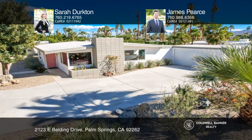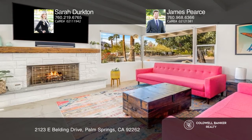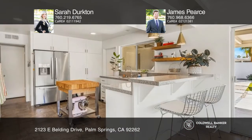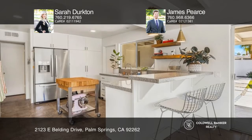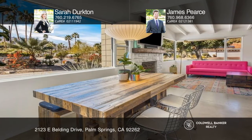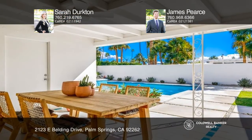This charming, true mid-century modern home in popular Sunrise Park is ready for its new owner. High wood-beamed ceilings pair with polished concrete floors, plus jaw-dropping west-facing San Jacinto mountain views from the living room and backyard.